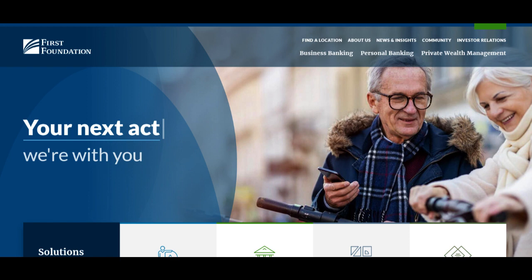One of the standout advantages of the First Foundation Bank high-yield savings account is its competitive interest rate. With a focus on maximizing returns, this account offers a higher yield compared to traditional savings accounts, providing customers an opportunity to watch their savings grow more rapidly.